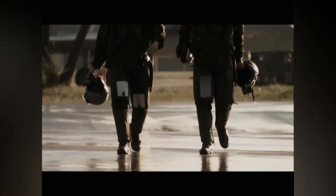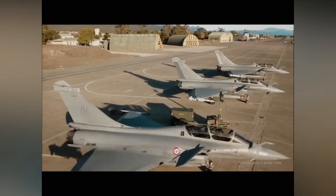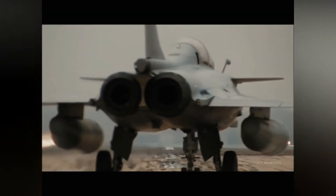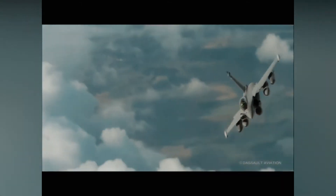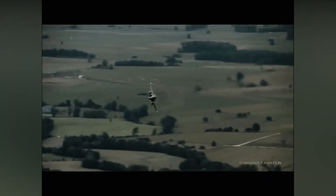General characteristics of the Dassault Rafale: crew of 1 or 2. Length: 15.27 m. Wingspan: 10.90 m. Height: 5.34 m. Wing area: 45.7 m². Empty weight: 10,300 kg. Gross weight: 15,000 kg. Max take-off weight: 24,500 kg. Fuel capacity: 4,700 kg internal for single-seater and 4,400 kg for two-seater.